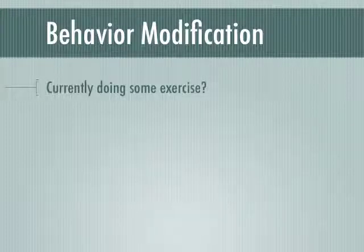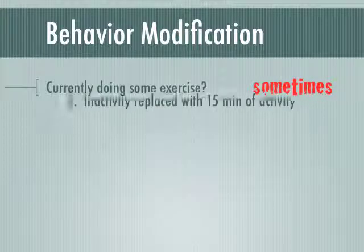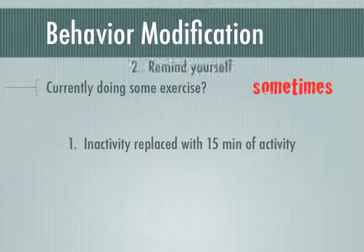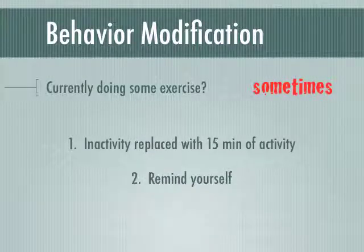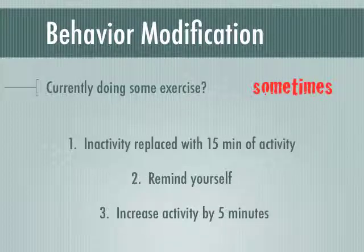If you're currently doing some physical activity or exercise, consider these three steps to help set the stage for healthy behavior change moving into a regular routine. First, look at your current physical activity routine and plan to replace 15 minutes of inactivity — for example, watching TV — with a physical activity like walking. Second, think of ways to remind yourself to be more active: put reminders in your calendar or school planner, use post-its on your door or fridge, or consider asking a friend to exercise with you. Third, commit yourself to increasing your daily activity at least 5 minutes each day for the next week.